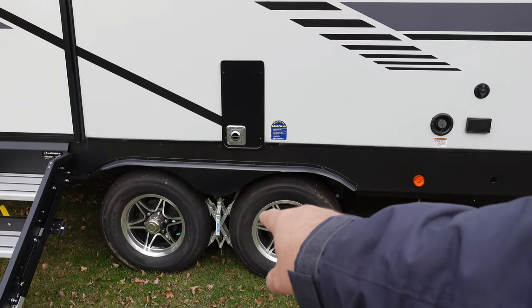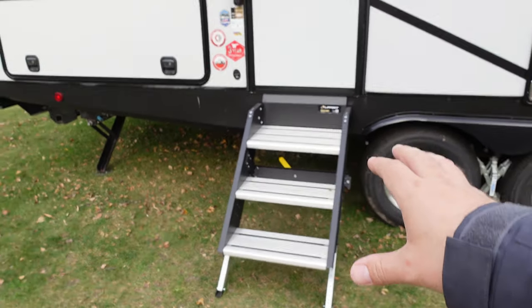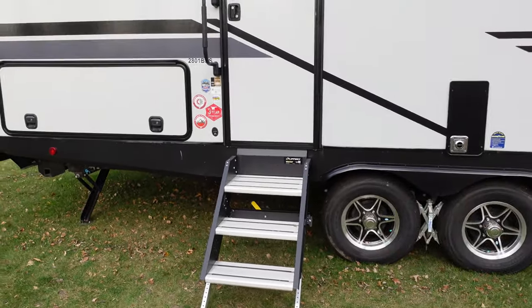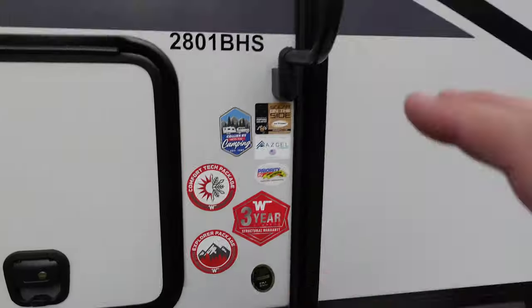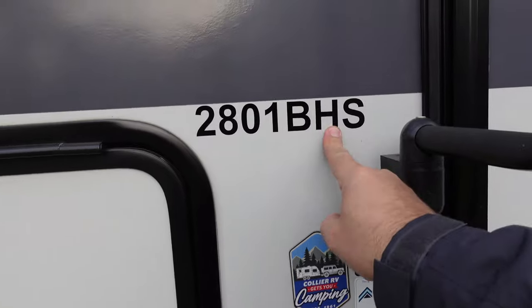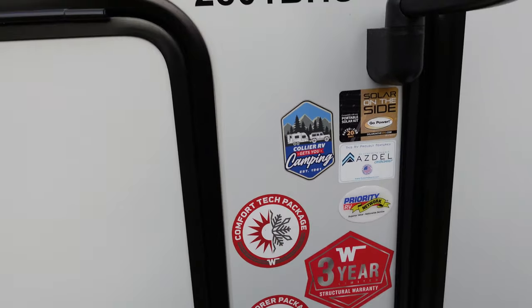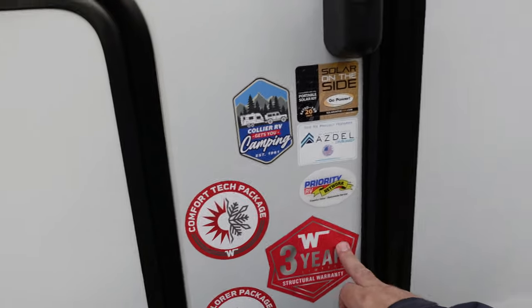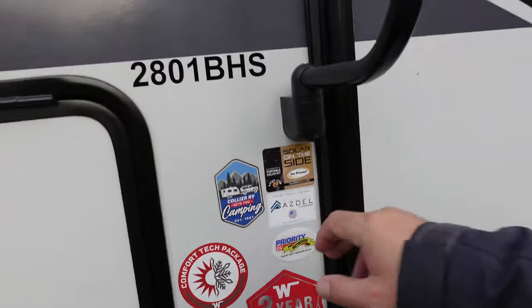Moving down the side, you've got your water heater, your water fill, an outlet, a TV hookup, then the furnace — you can hear this baby pumping out all the heat. We've got the Goodyear Endurance tires, and then I've got my wheel chalk, my X chalk, and solid steps. I'm not really a fan of these — they take up way too much space, but they are called solid steps for a reason.